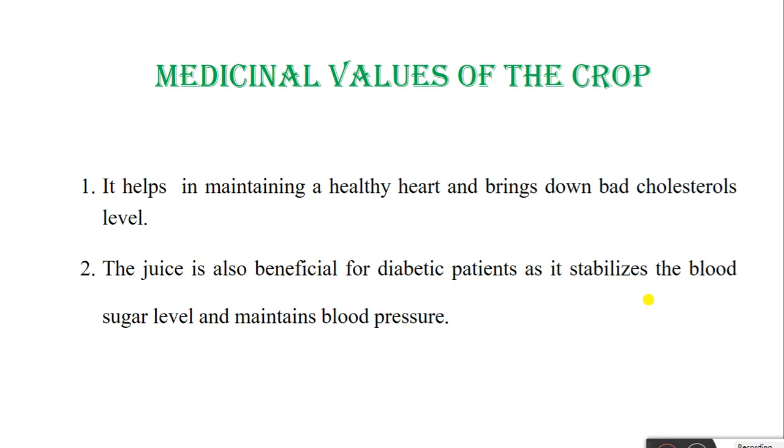Medicinal value of the crop: It helps in maintaining a healthy heart and brings down bad cholesterol levels. The juice is also beneficial for diabetic patients; it stabilizes blood sugar levels and maintains blood pressure.